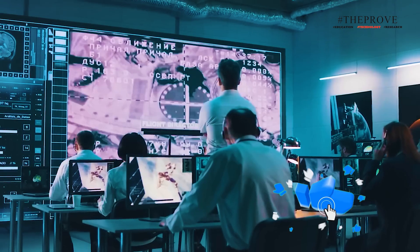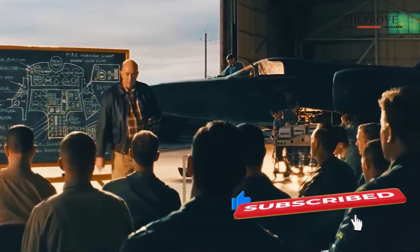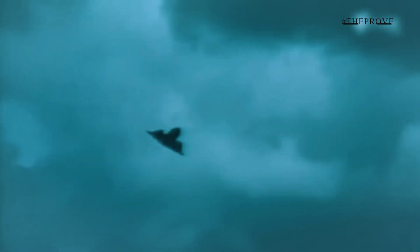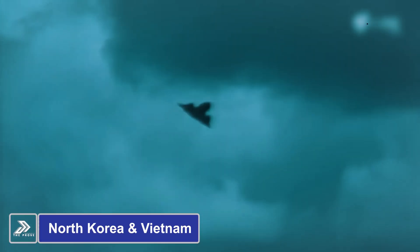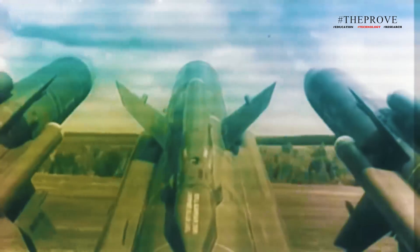The SR-71's origins trace back to the development of the A-12 spy plane, which was built in response to growing radar and missile threats during the Cold War. Although the A-12 played a crucial role in reconnaissance missions over North Korea and Vietnam, satellite technology quickly made such high-risk flights over the Soviet Union unnecessary.